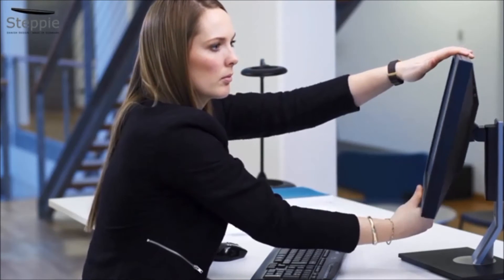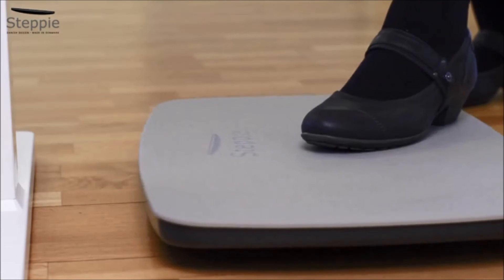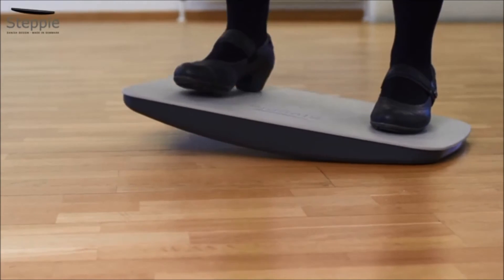Lift your table so your elbows are at right angles when your hands are on the keyboard. Adjust the height of your screen so your work zone is some 10 centimetres below eye level. It's both easy to push your Stepi under the table when not in use and to pull it out again with one foot when you want to work standing up again.